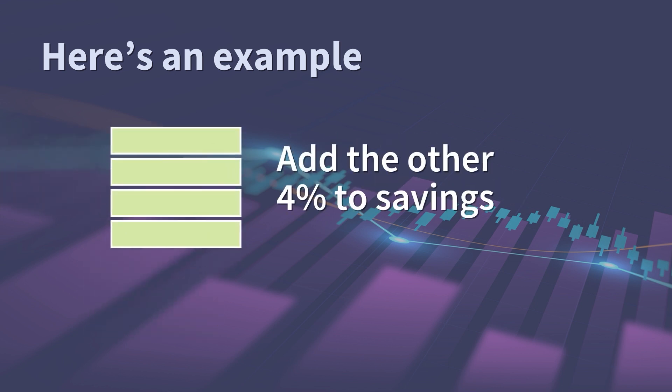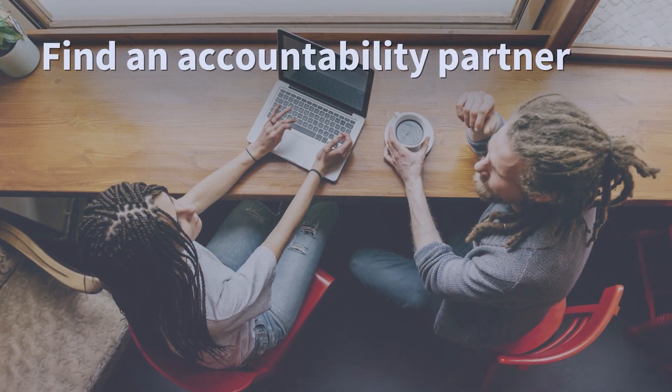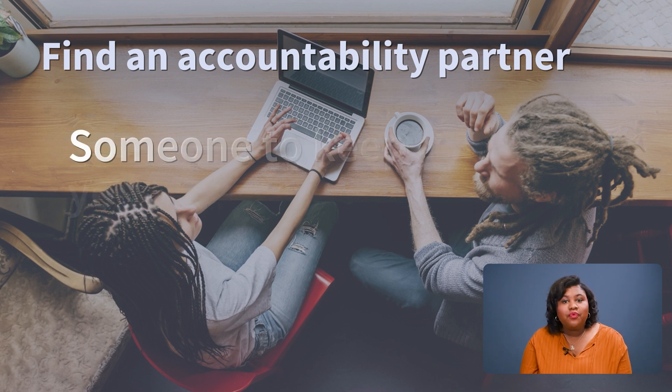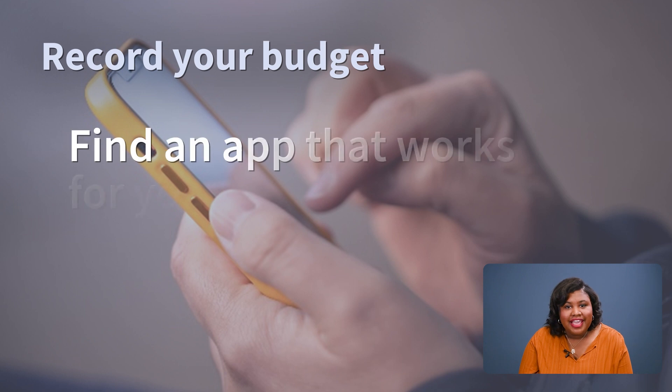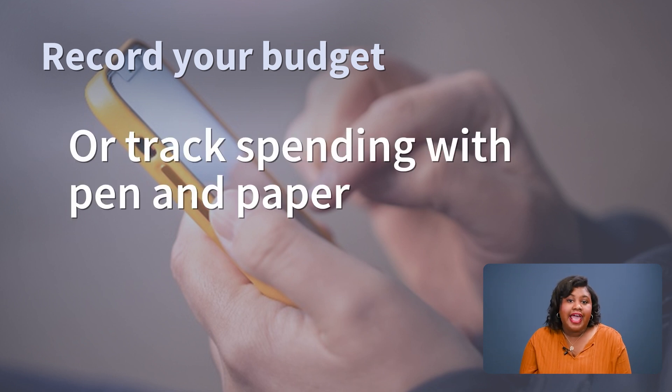Another tried and true way to make your budget work is finding an accountability partner — a family member or a friend, someone to keep you honest about just how many Starbucks lattes you bought this month. There are plenty of ways to record your budget and handy apps that will make staying on top of it easy. Find an app that works for you, but if you can't find one you like, you can always track your spending on paper the old-fashioned way.